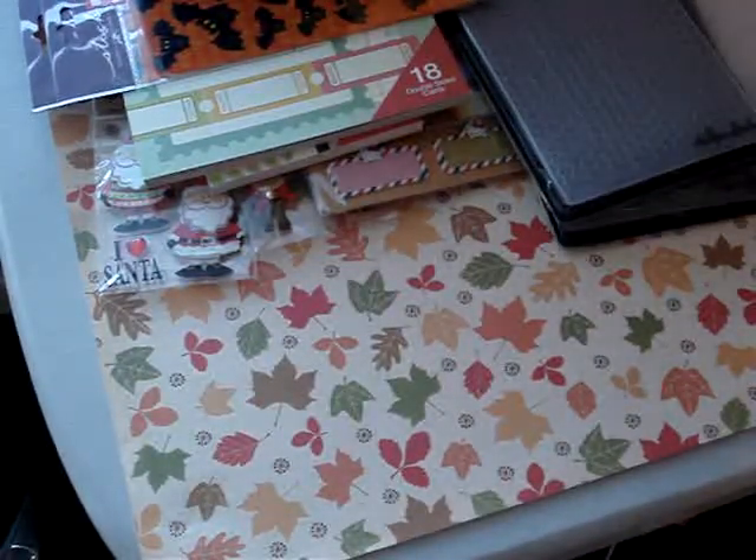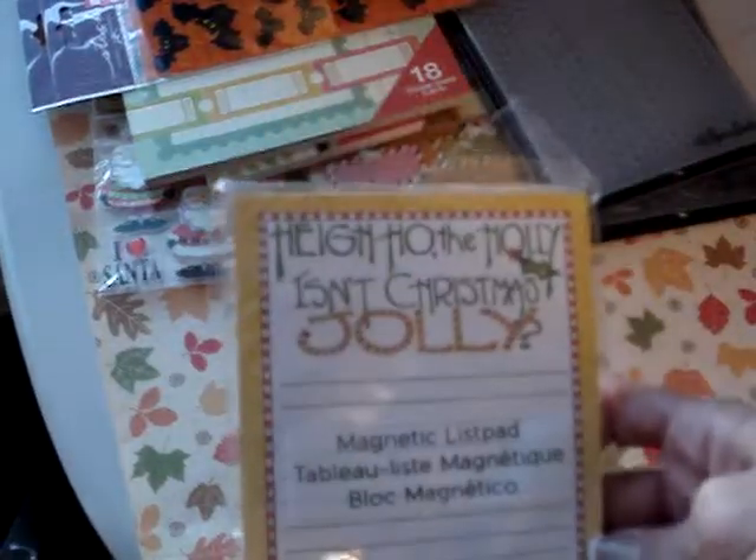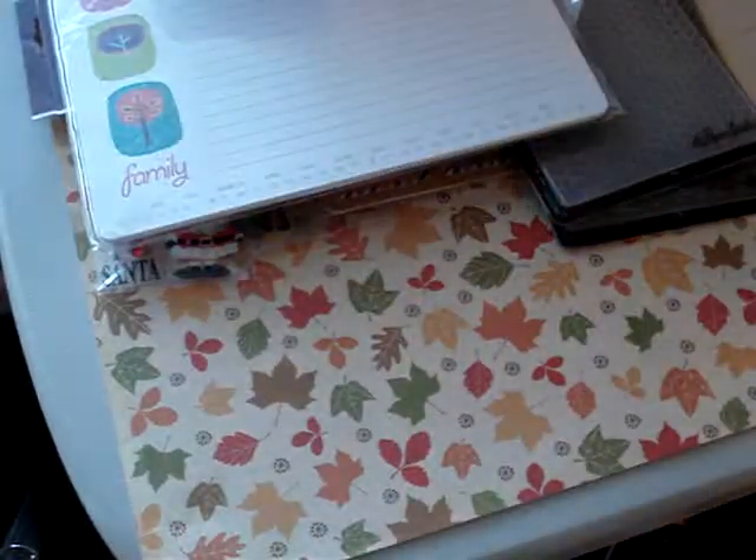Oh, I forgot two things from Michael's. I picked up this little Christmas notepad and this big notepad that just says Family. I like to keep a notepad next to my computer so that if I see anything I can write it down.